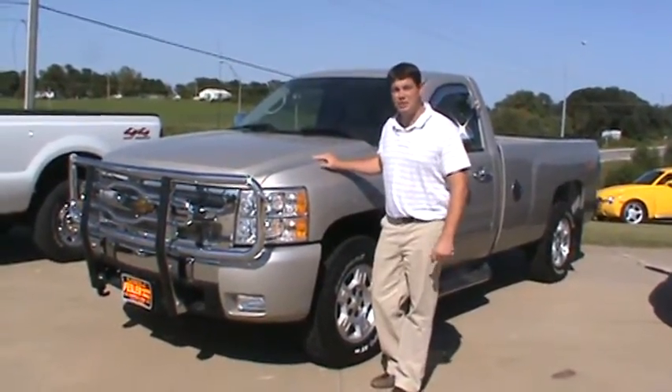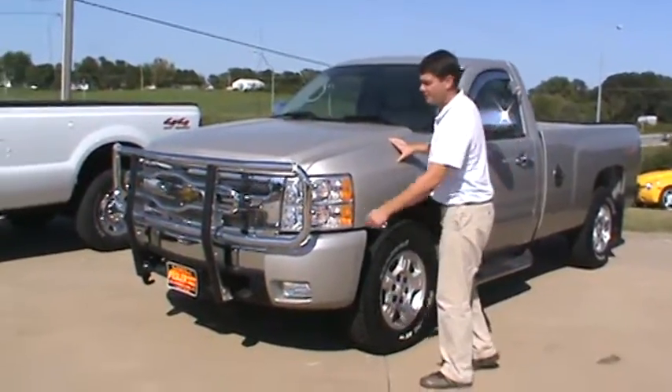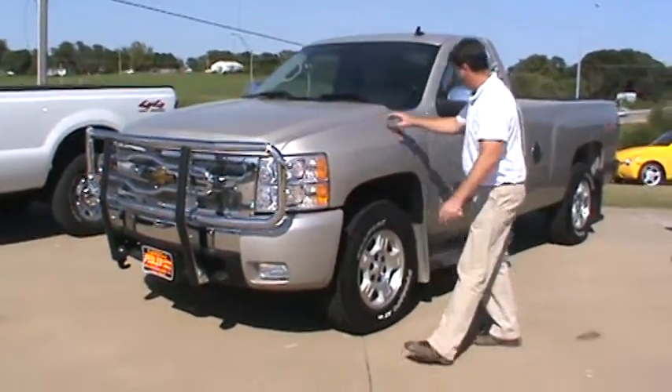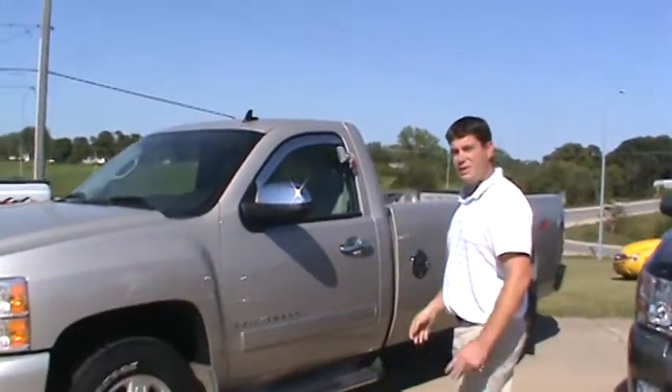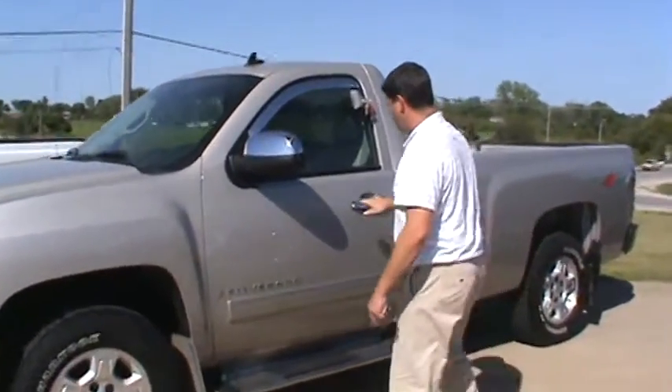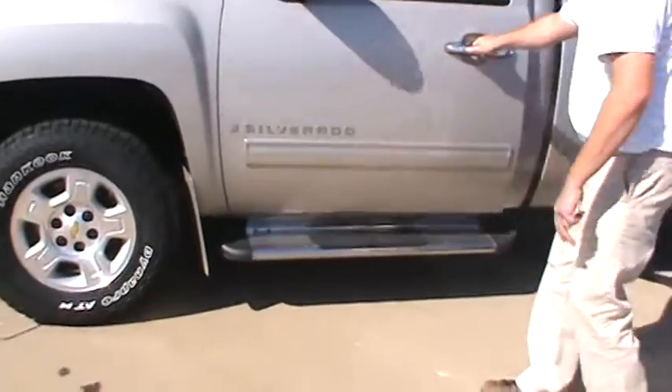This is a 2009 Chevy Silverado. You can see this vehicle has all kinds of accessories hanging on it — this cattle guard, chrome mirrors, chrome vent visors, which gives the vehicle a nice look. He's also added chrome door handles on the vehicle, with nice running boards on it.